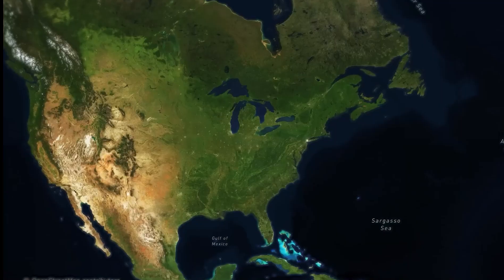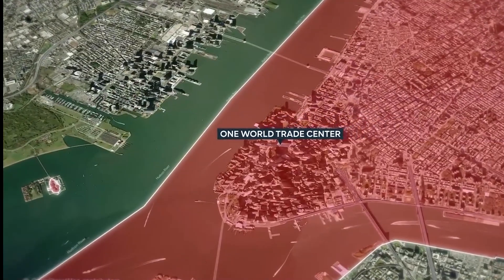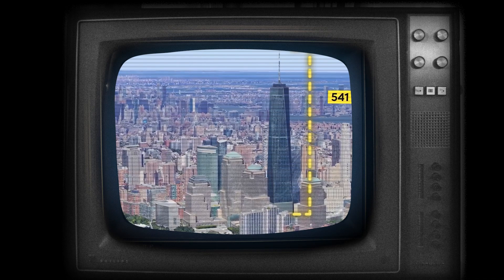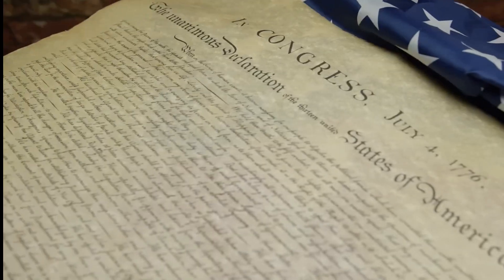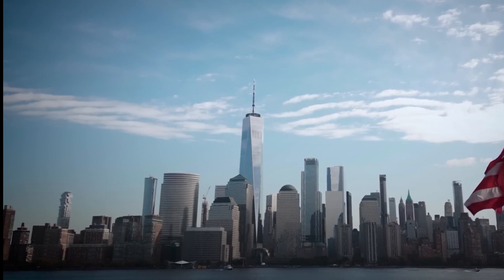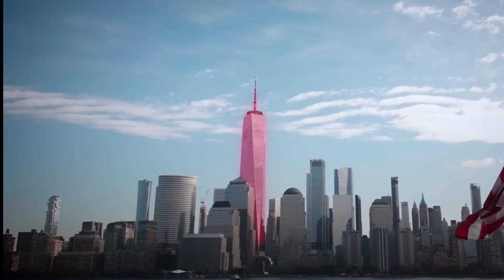For nearly a decade, One World Trade Center has proudly stood as the tallest skyscraper in the United States, reaching an impressive height of 541 meters. Its iconic presence in the New York City skyline serves as a symbol of strength and resilience, commemorating the year the Declaration of Independence was signed. The addition of its symbolic spire, soaring to a height of 546 meters, further solidifies its place in history.